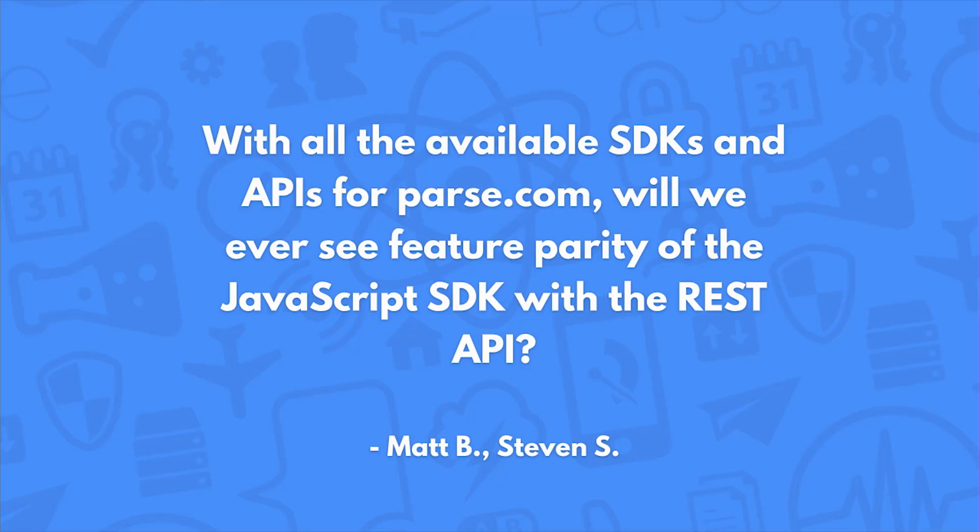With all the available SDKs and APIs for parse.com, will we ever see future parity of the JavaScript SDK with the REST API? There are no immediate plans for a first-party JavaScript SDK, but we are constantly working on ways to make working with Node and JavaScript better and easier for our Parse users. Stay tuned to see what we work on or release.